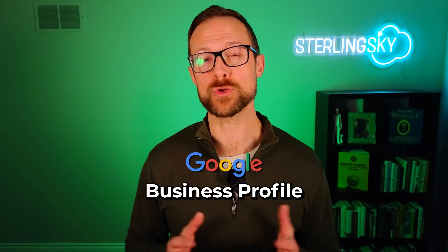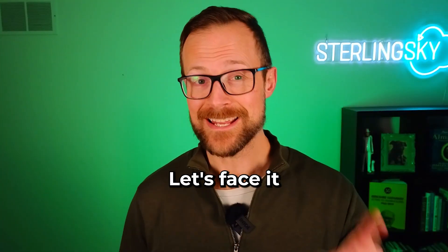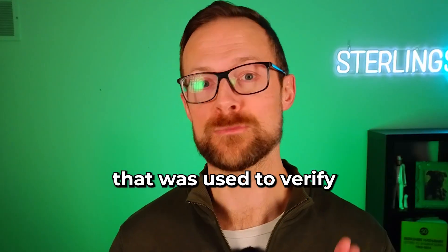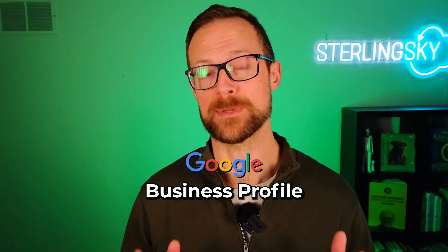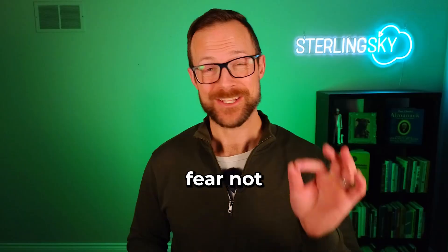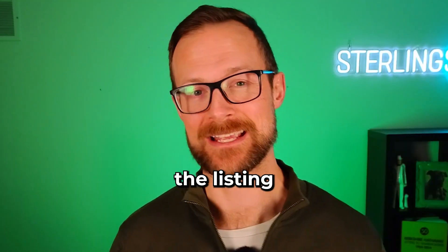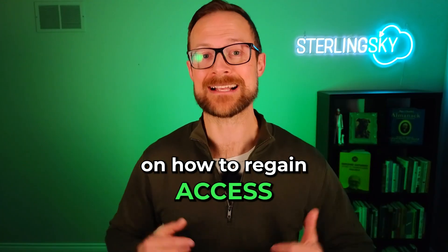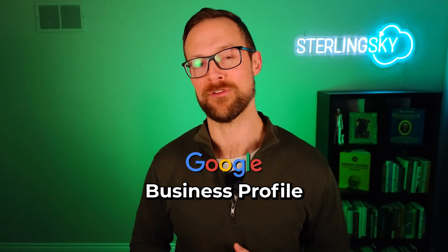Can't remember your credentials to your Google Business Profile? Let's face it, you or a marketing company may have forgotten the email that was used to verify your Google Business Profile. If you're not sure, you can still claim the listing. In today's video, I'm going to walk you through a step-by-step process on how to regain access to your Google Business Profile.